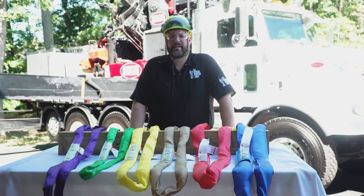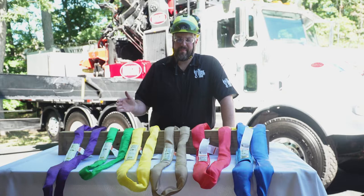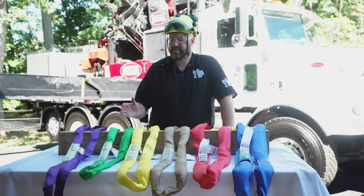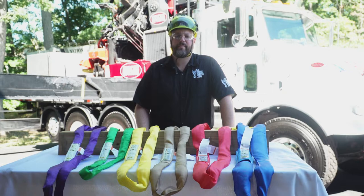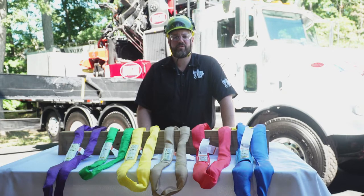Hey, this is Hans from New Jersey Crane Expert, and today we're looking at one of our most popular products, the Infinite Round Sling. We offer many different types of round slings, all different colors, and based on that color is going to determine the capacity of each sling, which is nice to have on the job site to determine which one we're going to be using.